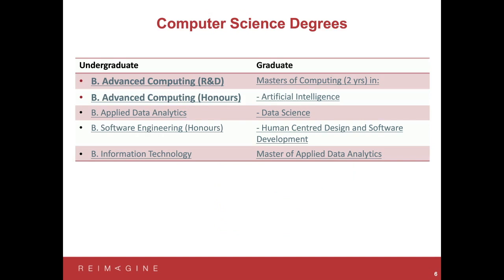Looking at the degrees offered within the Research School of Computer Science, we have five degree programs — some at the undergraduate level and a number at the graduate level. I'll be primarily talking about the Bachelor of Advanced Computing R&D and the Bachelor of Advanced Computing Honours — our two core computer science degrees. They're essentially the same degree; one has more of a research and development component, but they follow a very similar structure. Both are four year degrees.